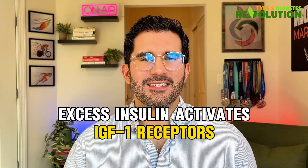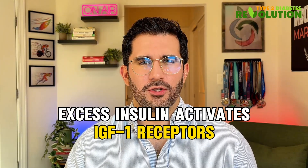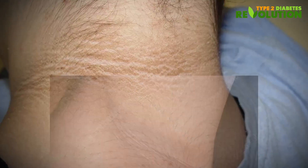Excess insulin activates IGF-1 receptors, essentially telling your skin cells to multiply faster than normal. This creates those dark velvety patches known as acanthosis nigricans. Those patches usually appear around your neck area and armpits. And once excess insulin starts to diminish, those dark patches also go away.